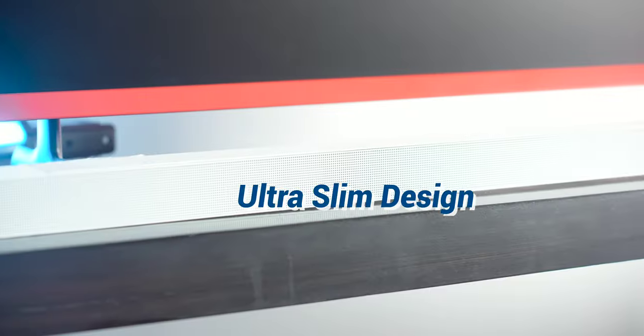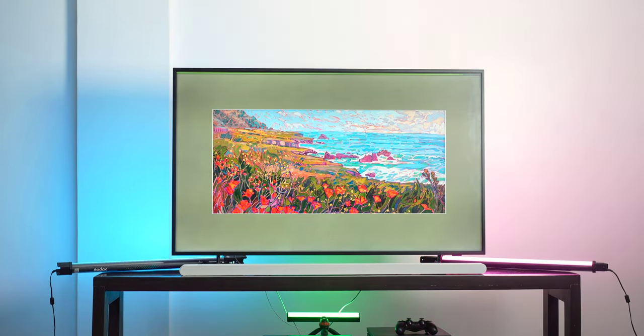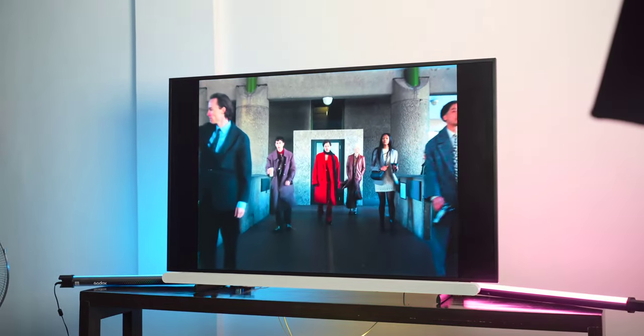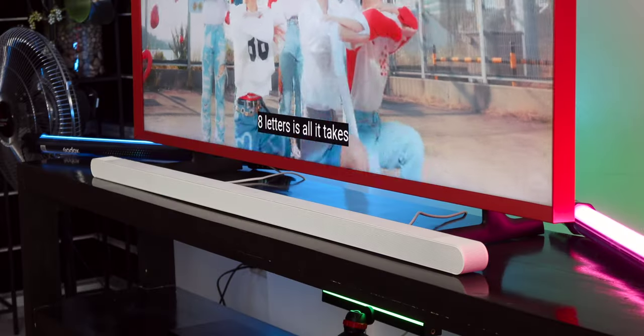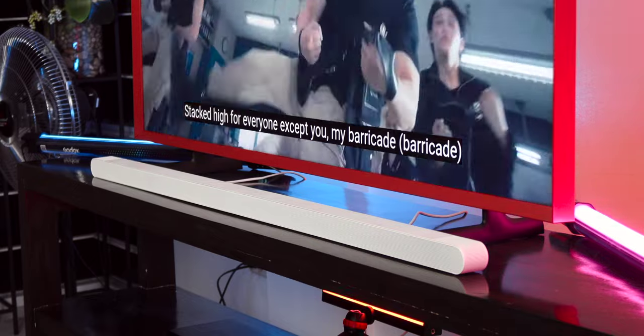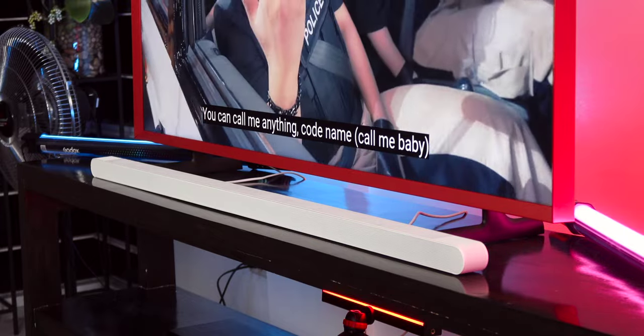Number one: ultra slim design. This soundbar is designed to be sexy and functional. It's a pretty white color, unlike other soundbars in the market. It measures 116 by 3.8 by 3.99 centimeters and weighs only 1.4 kilograms. It is a welcome addition to any home looking to boost their home aesthetic as well as their entertainment setup.